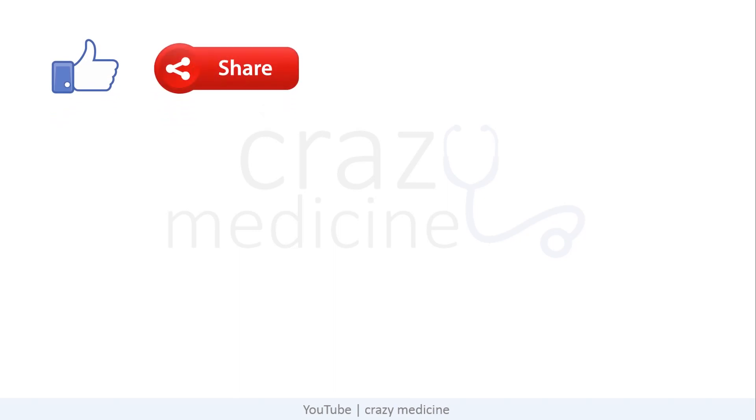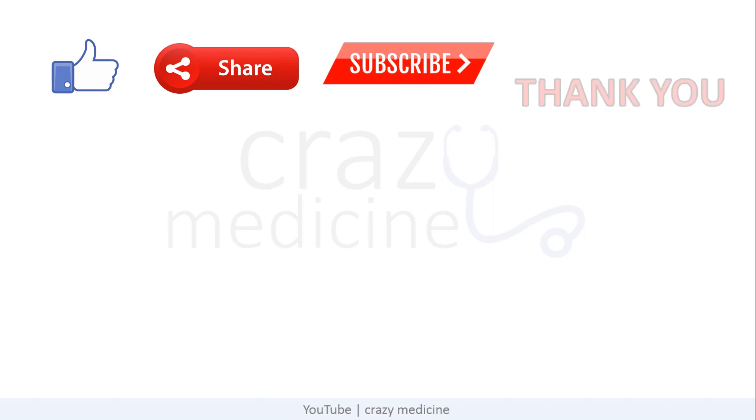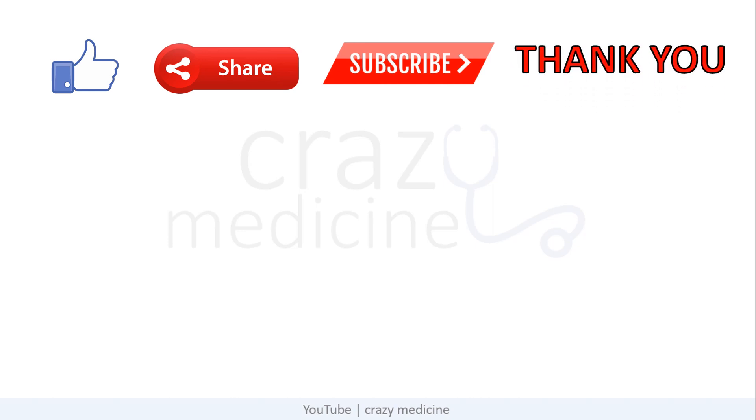So friends, this was all about this video. If you find these tips helpful, do press the like button and share it with your friends. Don't forget to subscribe to our channel, and also watch our other videos on the NEET PG series. Thank you. Keep studying. Be confident and persistent. You will be achieving your goal soon.